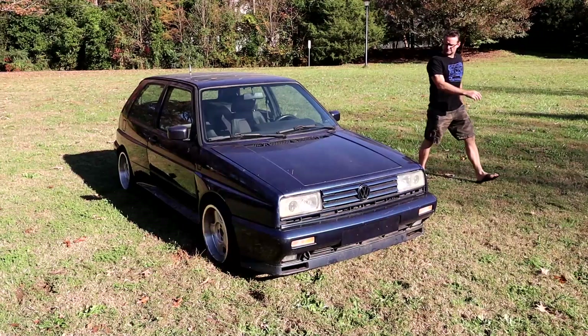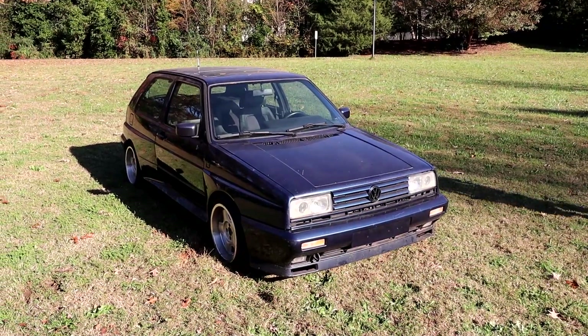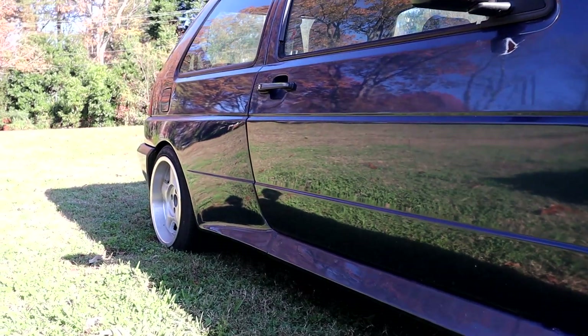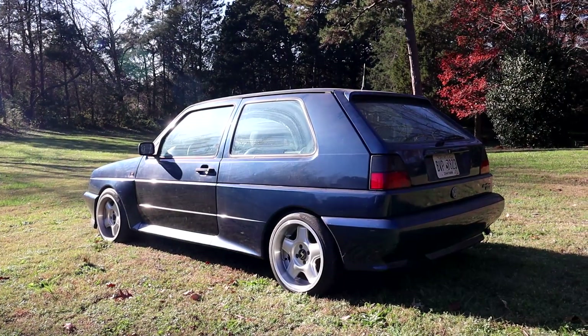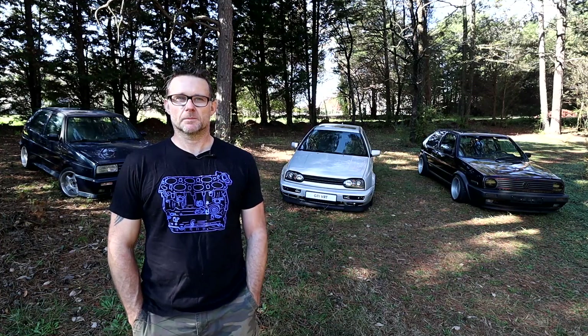It's a Golf Rally. Volkswagen only made 5,070-something of the Golf Rally back in '89. Most people don't realize what they are. There's maybe 15 or so in the US now, maybe a few more — not too many. Other than the wheels, it's pretty much stock, but I didn't do anything to it — that was done by previous people.